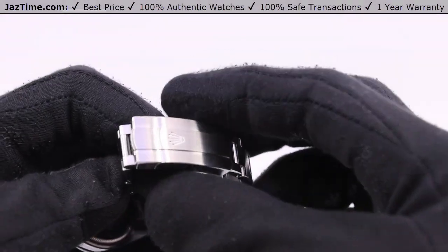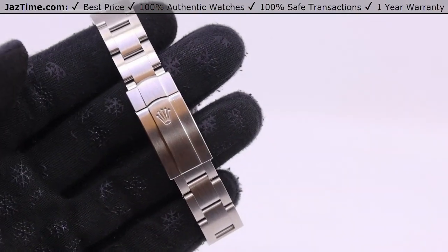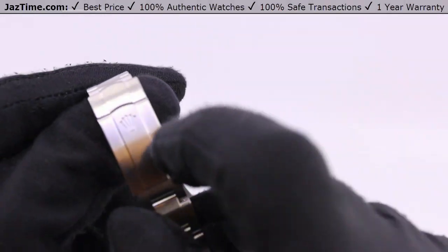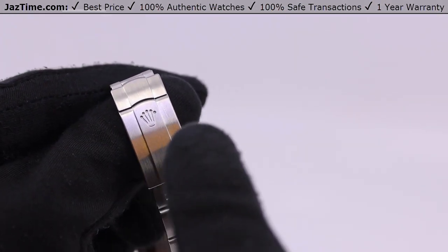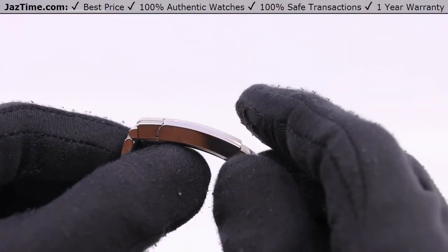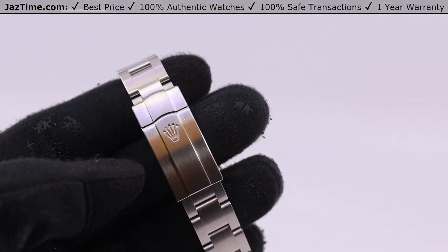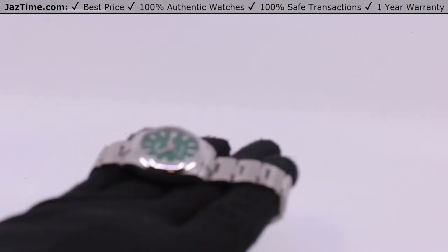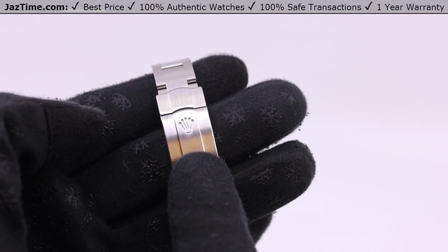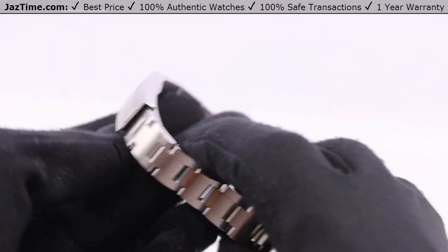The buckle closes simply — you push it closed, not rocket science. Now the Oyster Perpetual, being the entry-line Rolex, does not use a raised crown. The crown that signifies Rolex is not raised — it's engraved. If I rub my finger over it, nothing happens. The benefit is that it doesn't get broken or rubbed off with use. If you're washing dishes and it hits the countertop, it won't rub away the letters — you won't lose part of the Rolex name because it's engraved. That makes it more durable.